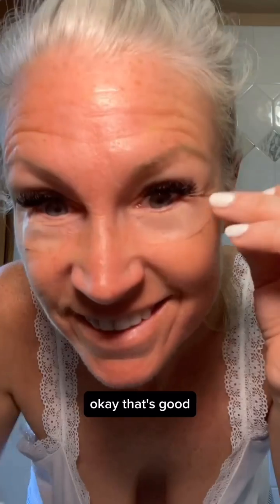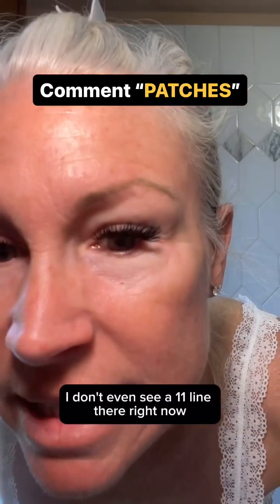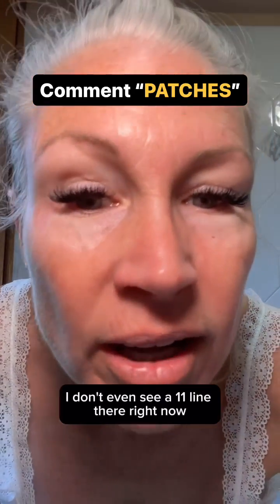Okay, it's morning. Look at that — me likey! Nice and plump. They definitely made a difference. I don't even see an 11 line there right now. Wow!